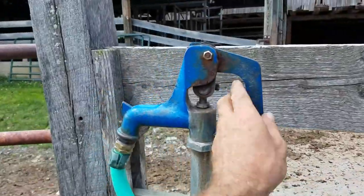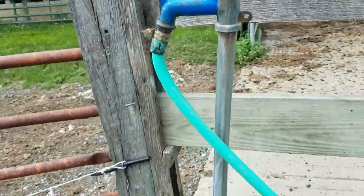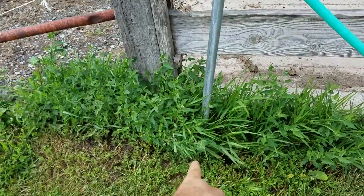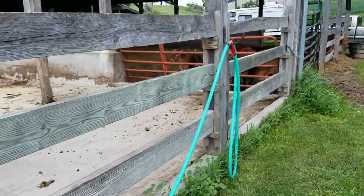These are those antifreeze faucets. From what I hear, there's a drain plug down there. This fills up and then it slowly releases so it doesn't freeze.